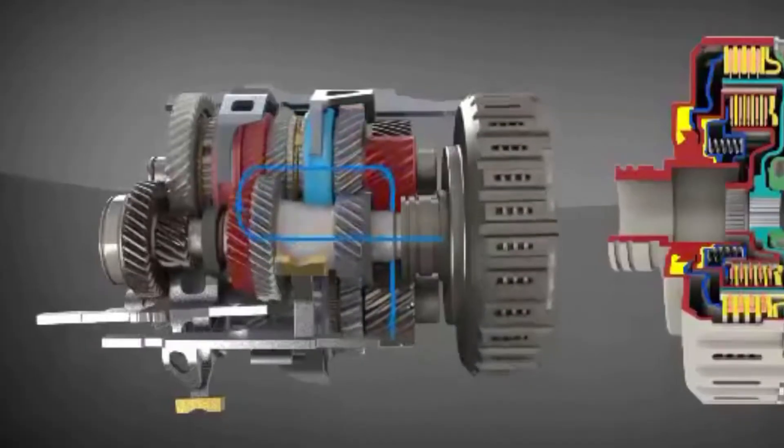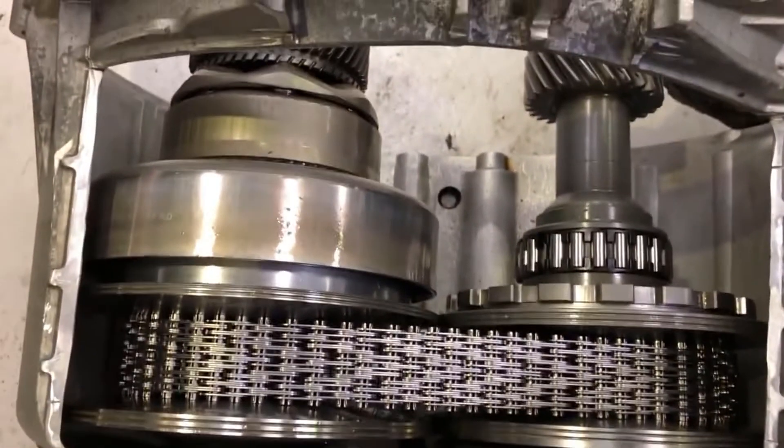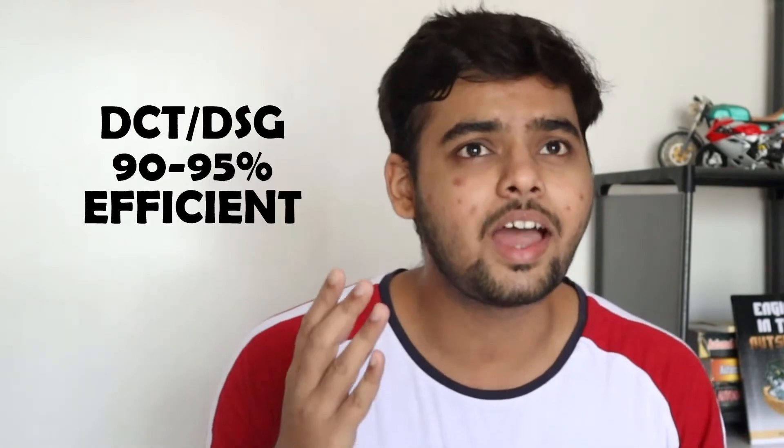That's how the DCT and DSG transmission works. Now, which is better: DCT/DSG or CVT? DSG or DCT is better than CVT because CVT uses a belt and pulley mechanism where belt or steel chain slip occurs, giving an efficiency of only 80 to 85 percent. In DCT or DSG, actual gears are used, giving efficiency of more than 90 to 95 percent.